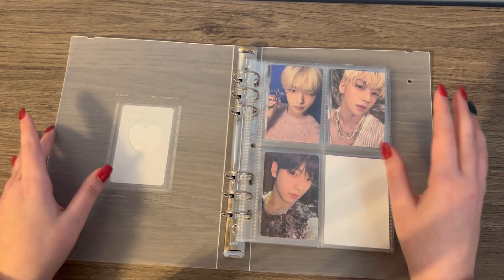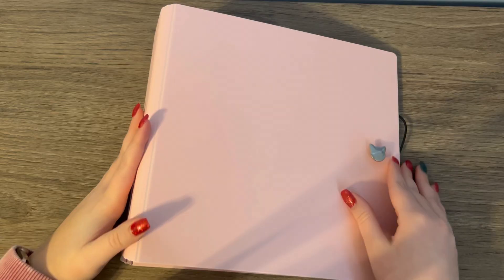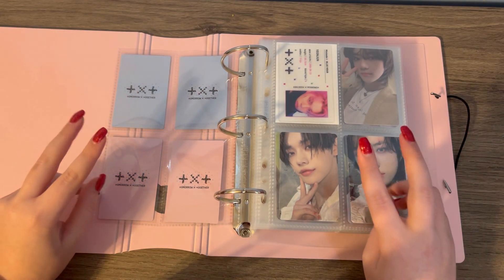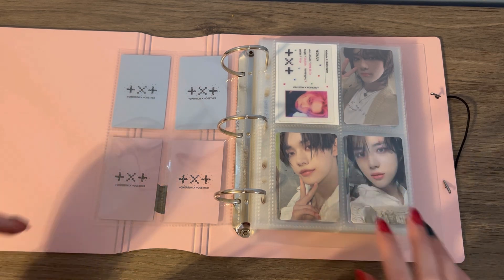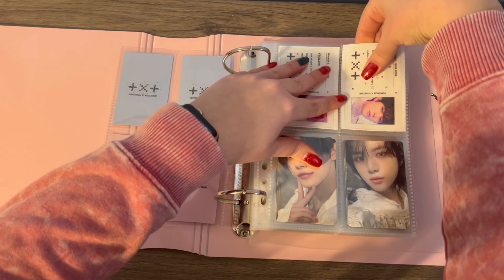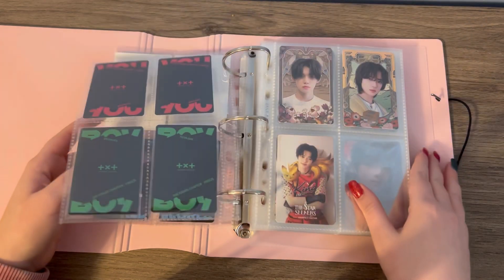Now I actually have stuff for my TXT binder, which is kind of a lot. Here is the TXT binder — we have a pretty good stack today because I'm finishing Beomgyu. Bear with me, I'll talk about it. First of all, I'm at least completing all of the older era album cards for him. That completes Blue Hour.